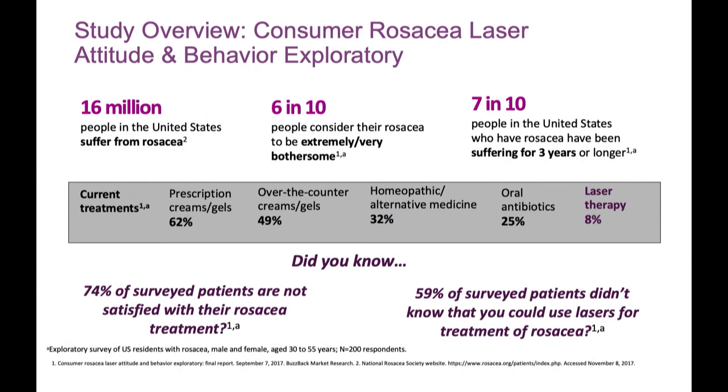A survey by a laser company on attitudes toward laser treatment for rosacea gave some rough numbers: 60 million people in the U.S. suffer with rosacea, six out of ten consider it bothersome or extremely bothersome, and seven out of ten have been suffering for several years before seeking help. Many had no idea that device or laser therapy was an option. We have to talk them through options for treating facial redness — flushing, telangiectasia, and persistent facial redness.